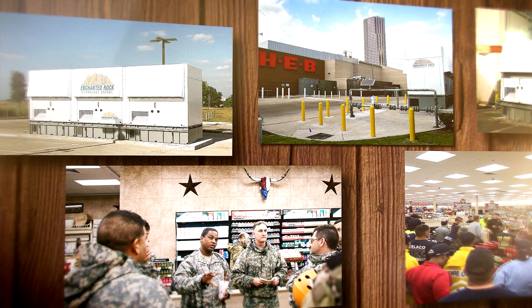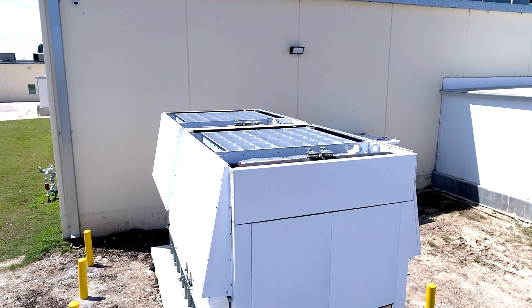Our microgrids allowed first responders to refuel at the HEB and Buc-ee's locations to continue their operations and allow them to continue to save lives during Harvey.